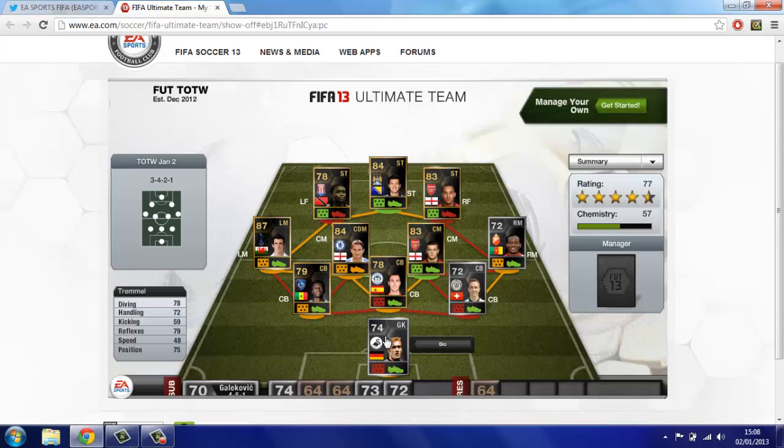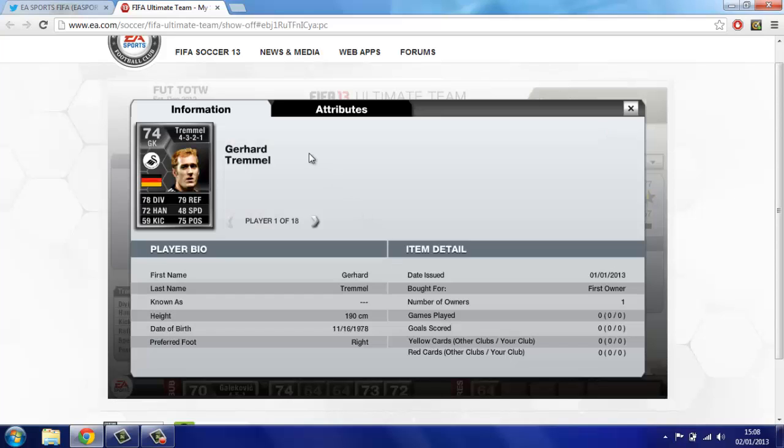First up we've got Tremmel, the German Swansea keeper. Looks a pretty good silver actually, plays in a good league. 74 overall, so he's probably going for quite a lot. 78 diving, 79 reflexes, 72 handling, 75 positioning — his best stats.